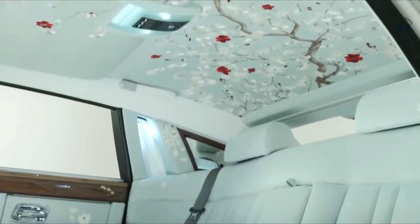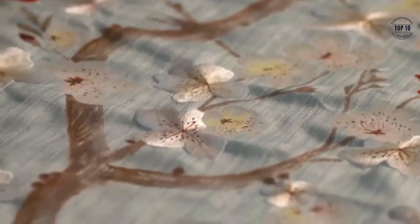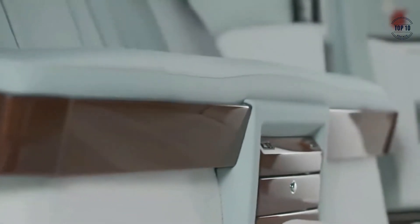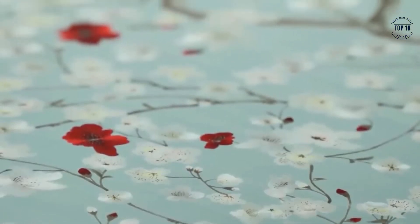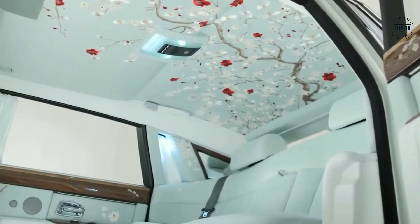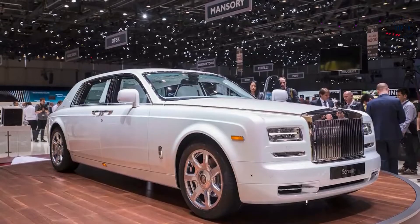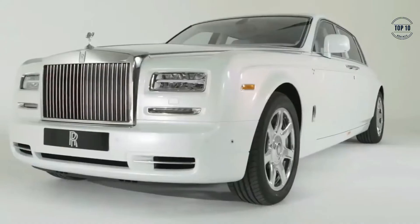The Phantom Serenity's cabin features hand-woven silk detailed with hand-painted crimson blossoms. In addition to the silk upholstery, the interior features rare materials including smoked cherry wood, mother of pearl, bamboo cross banding, and arctic white leather of the highest caliber. The headrests, headlining, and even the floor mats are trimmed in silk, and some of the more complex silk-clad panels are said to have taken almost a month to put together.